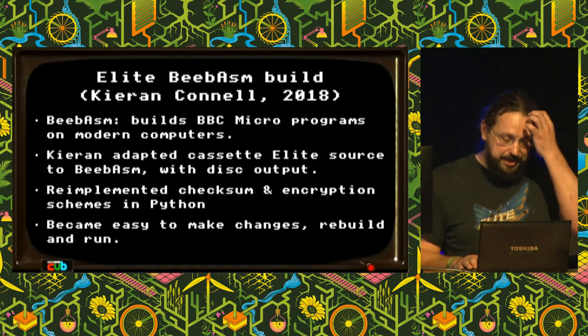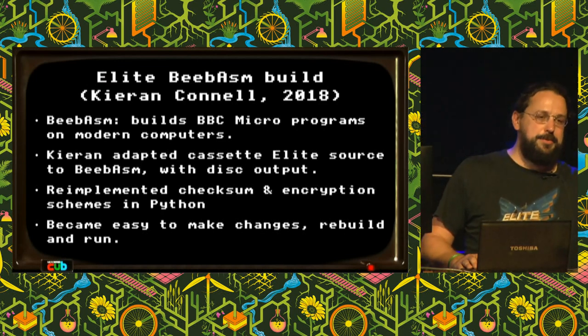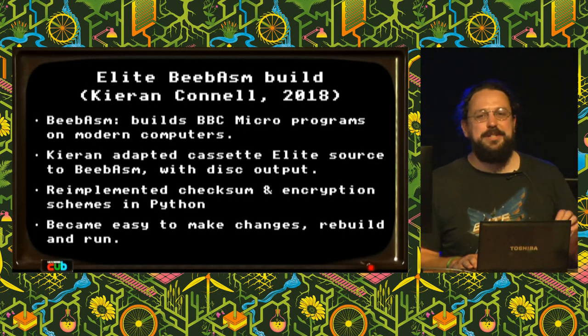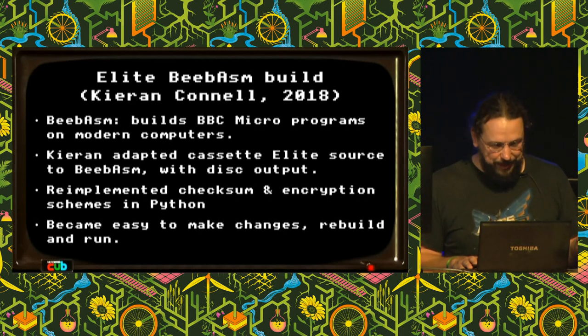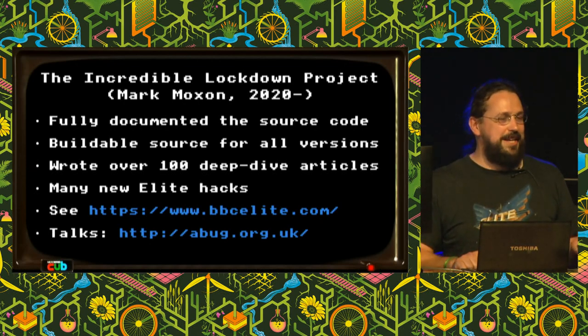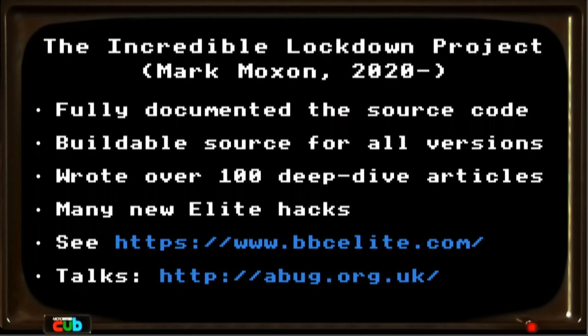I did a little bit of work trying to port Paul Brink's commentary — which was from the disc version — into Kieran's work, which was for the cassette version. I posted some of that on forums, and nobody really replied for a couple of years. Then two years later I got a reply from Mark Moxon, who during lockdown and COVID had started from this and gotten carried away. What Mark has done is absolutely incredible — he has fully documented the entire source code, at this point for every version of Elite: the cassette, disc, second processor versions, and so on. He's got buildable source for all of them and has written deep-dive articles that explain how parts of it work.